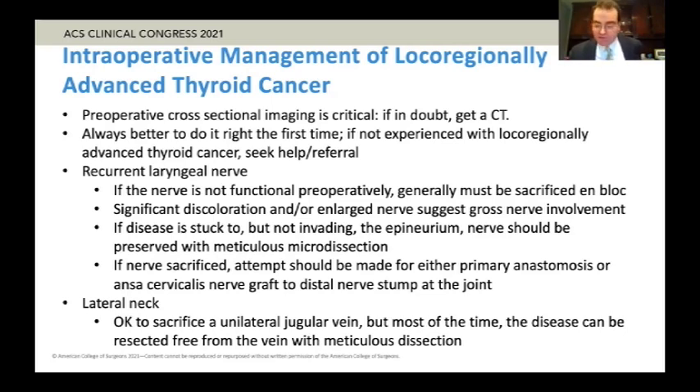Preoperative cross-sectional imaging is critical. Dr. Yip and Dr. Hughes also mentioned that. If in doubt, I do recommend cross-sectional imaging such as a CT, especially when there's extra-thyroidal extension or lymph node involvement. Always better to do the surgery right the first time. Even for high-volume thyroid surgeons, there are certain practices experienced with local regionally advanced thyroid cancers and certain that are not. So I think it's always the sign of a good surgeon to seek help or referral.